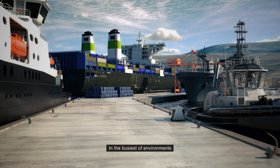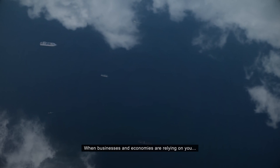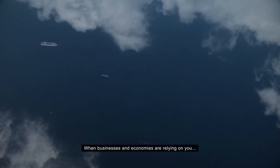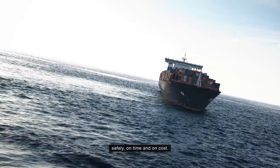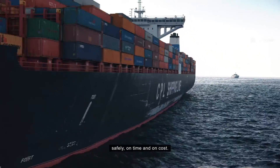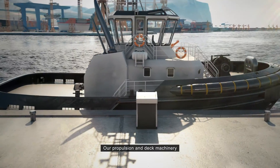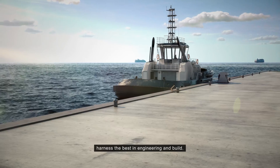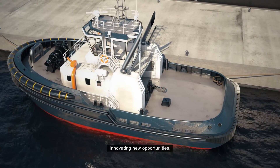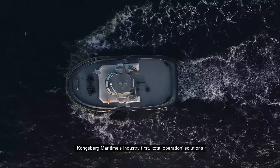In the busiest of environments and tough demanding conditions, when business and economies are relying on you, it's your responsibility to deliver safely, on time and on cost. Power on demand is the key to your success. Our propulsion and deck machinery harnesses the best in engineering and build, innovating new opportunities.